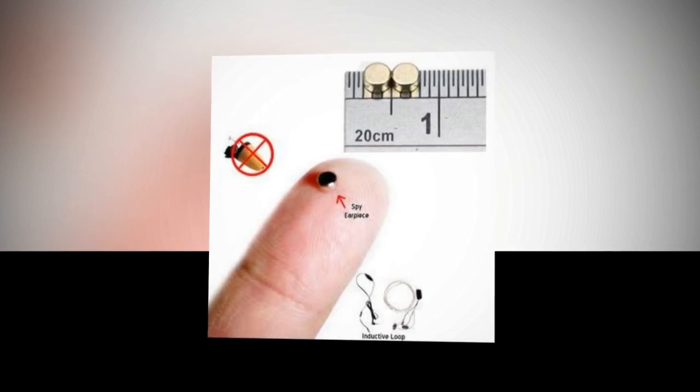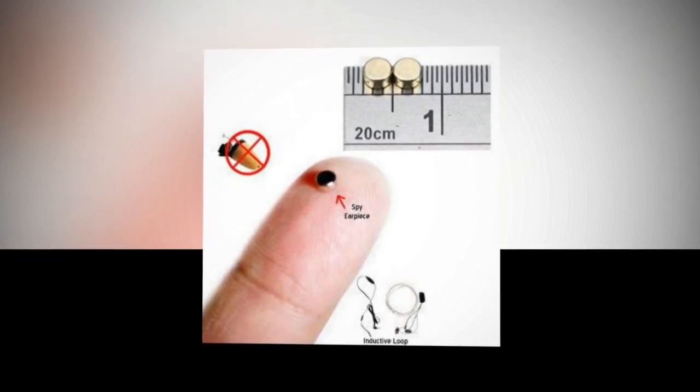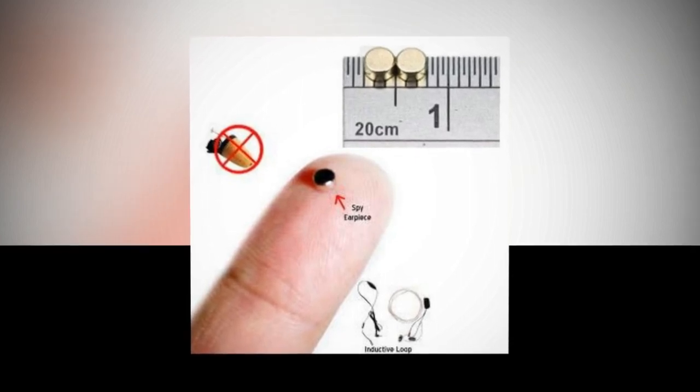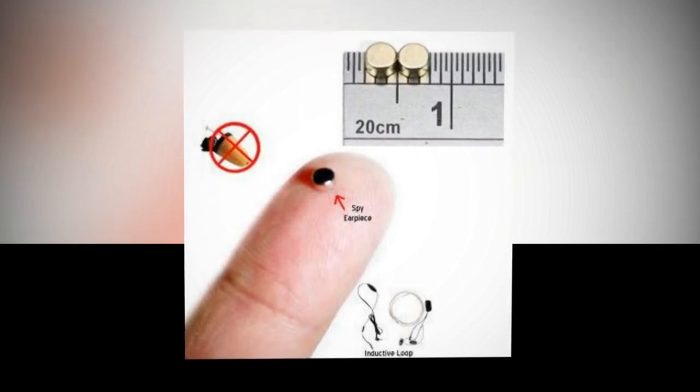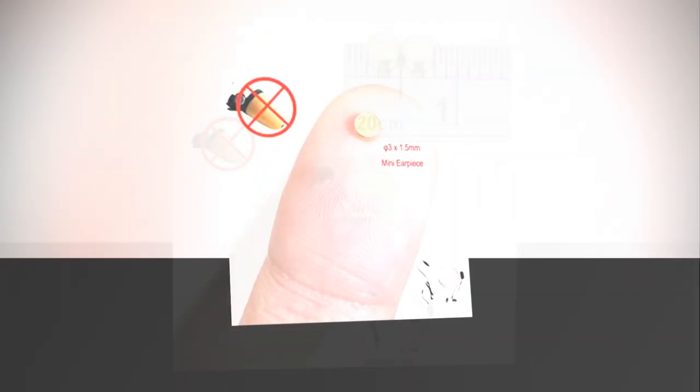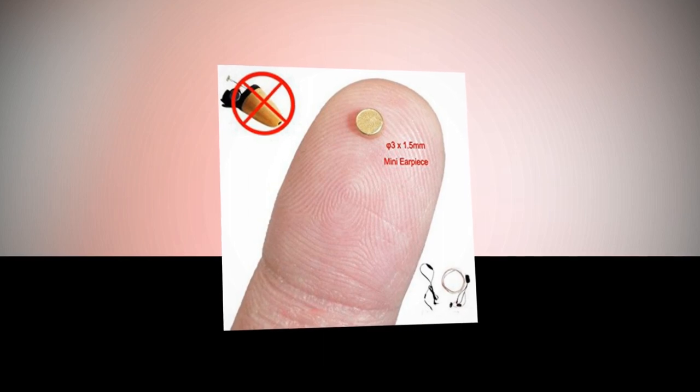Covert Micro Earpiece is a receiving device driven by electromagnetic induction. The Micro Earpiece is used in combination with Bluetooth transmitters such as SBLO1ST. The Bluetooth transmitter can be used with any mobile phone.